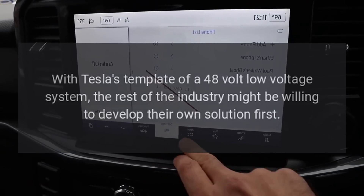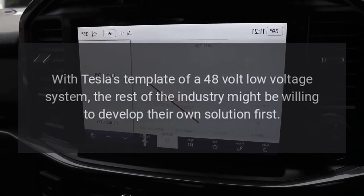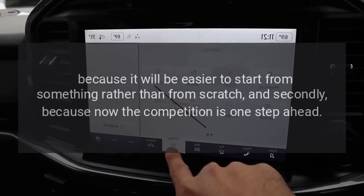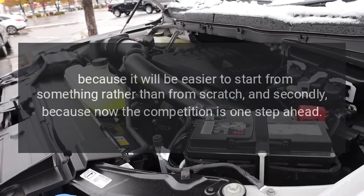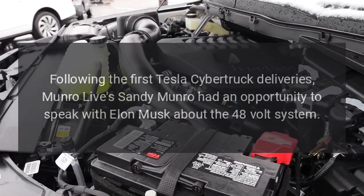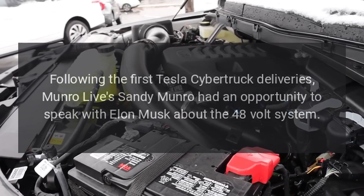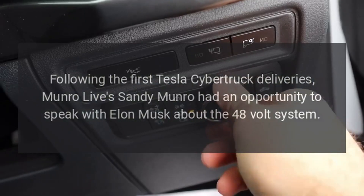With Tesla's template of a 48-volt low-voltage system, the rest of the industry might be willing to develop their own solution — first, because it will be easier to start from something rather than from scratch, and secondly, because now the competition is one step ahead.